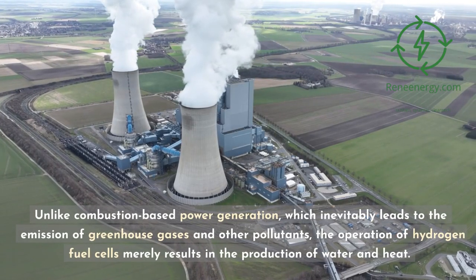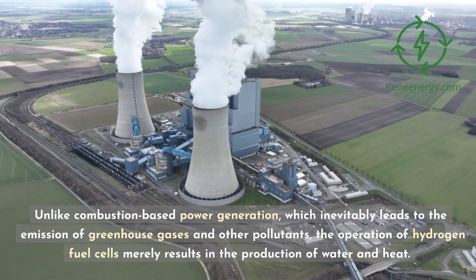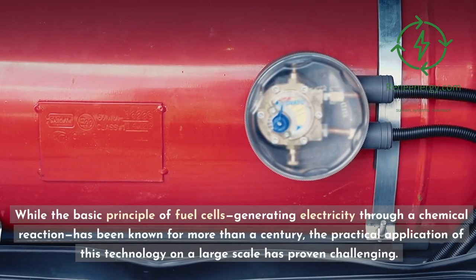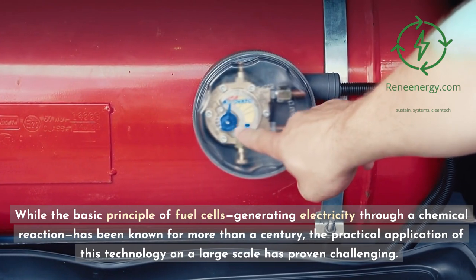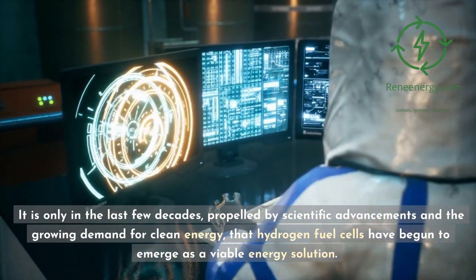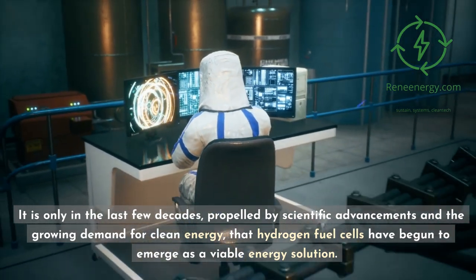Unlike combustion-based power generation, which inevitably leads to the emission of greenhouse gases and other pollutants, the operation of hydrogen fuel cells merely results in the production of water and heat. Moreover, if the hydrogen used is derived from renewable sources, the entire energy chain can be almost entirely free of carbon emissions. While the basic principle of fuel cells — generating electricity through a chemical reaction — has been known for more than a century, the practical application of this technology on a large scale has proven challenging. It is only in the last few decades, propelled by scientific advancements and the growing demand for clean energy, that hydrogen fuel cells have begun to emerge as a viable energy solution.